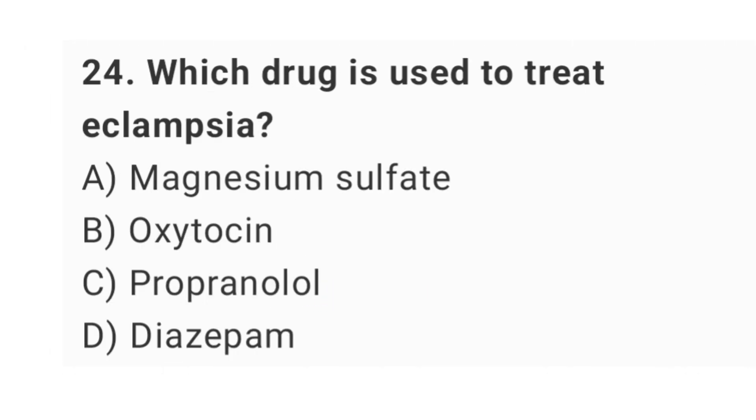Question No. 24: Which drug is used to treat eclampsia? The right answer is option A: magnesium sulphate.